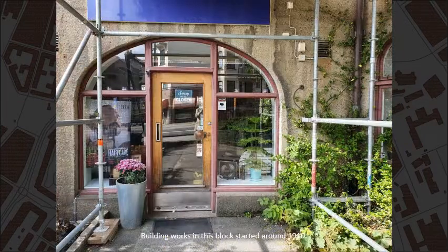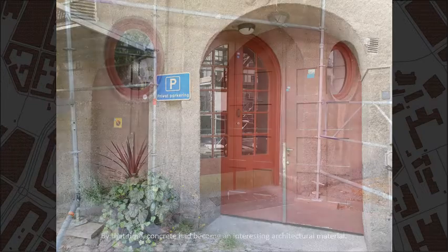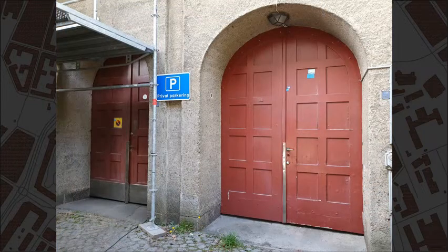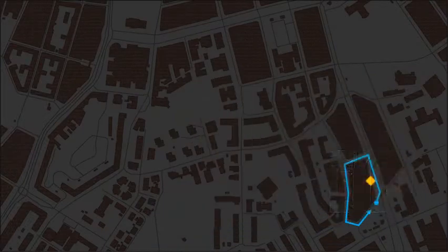Building works in this block started around 1910. By that time, concrete had become an interesting architectural material. Aschebergsgatan, number 35.